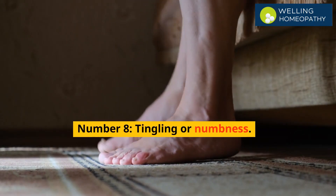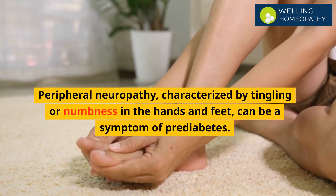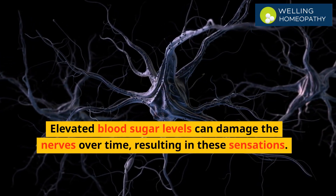Number 8 is tingling or numbness. Peripheral neuropathy, characterized by tingling or numbness in the hands and feet, can be a symptom of pre-diabetes. Elevated blood sugar levels can damage the nerves over time, resulting in these sensations.